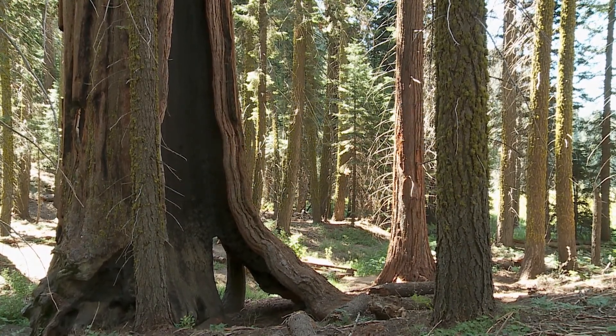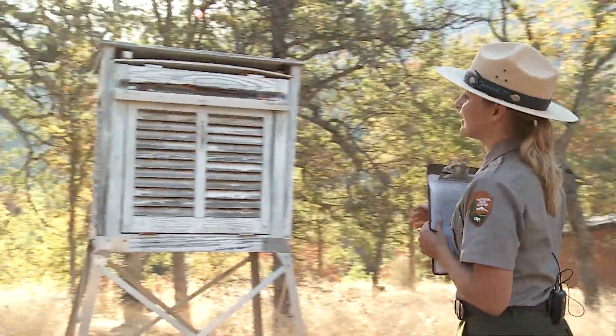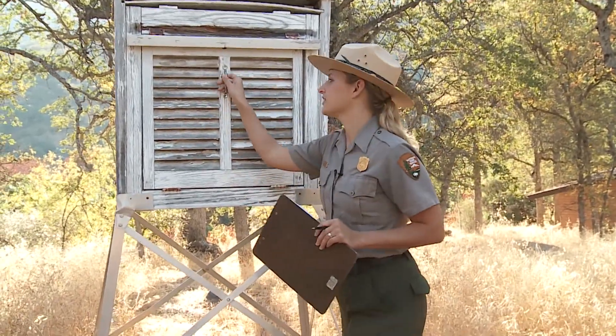The first thing we do every morning here in the park is we go to the weather station and we gather temperature and precipitation data. That way we can study the weather trends here in the park over time.